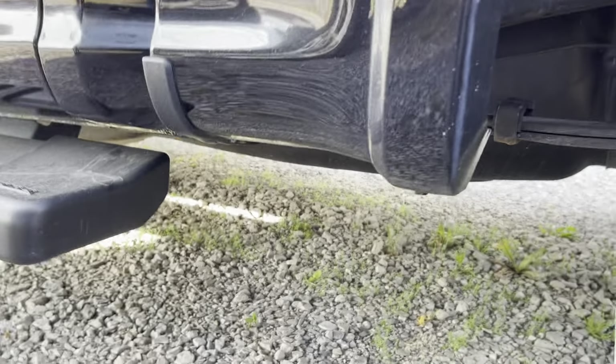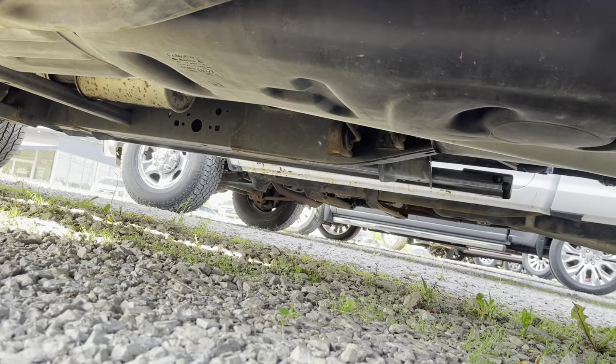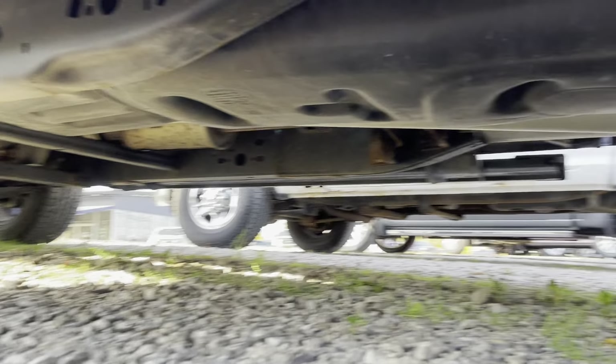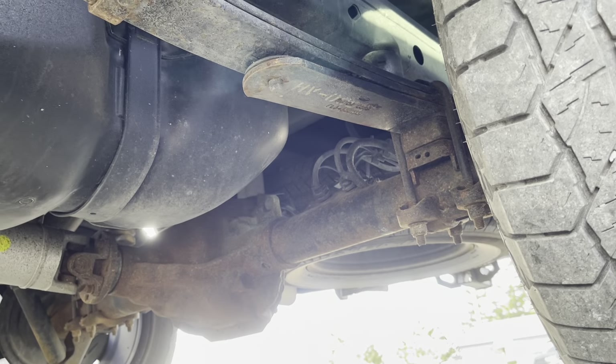This is pretty darn clean. Let's get down to dirt here. That's just your standard stuff.